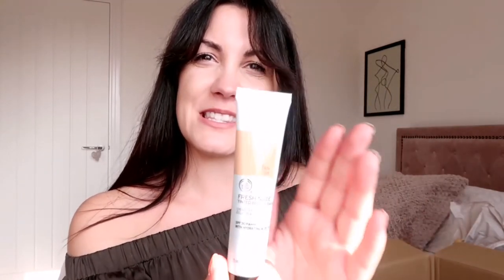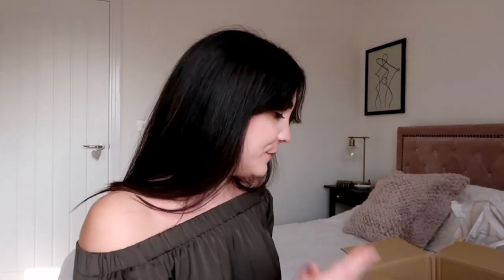We've got the Fresh Nude Tinted Beauty Balm in shade Tano 4, SPF 30, with hydrating Aloe Vera. Let's have a look — okay, it's a bit orange for me, totally the wrong colour for me. But it's really nice and really easily blendable. Does it smell of anything? I guess with Body Shop I just assume everything will smell lovely.